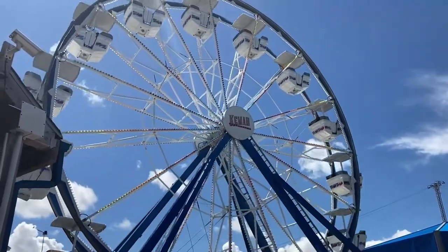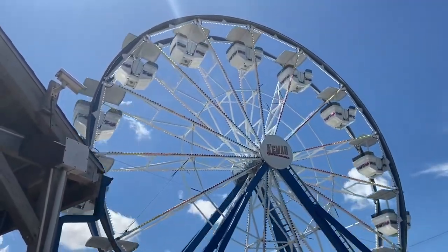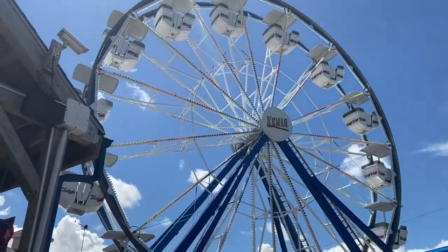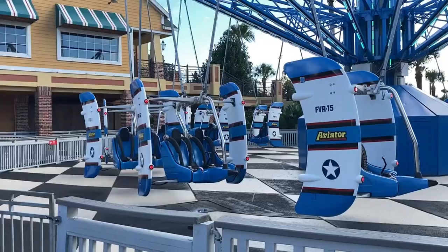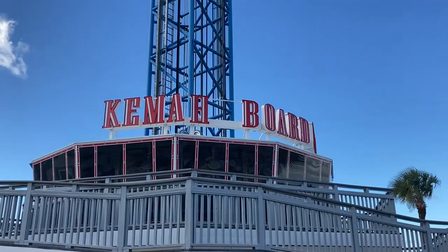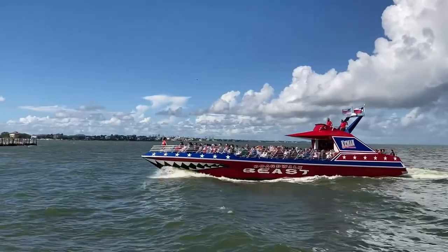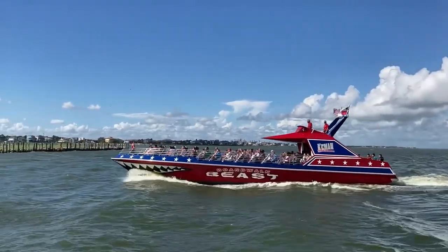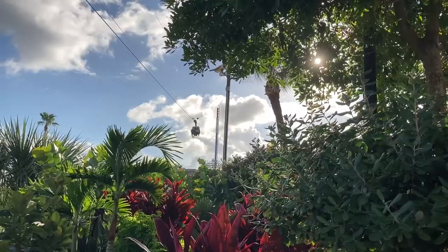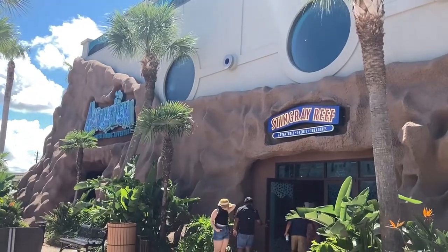I was unable to ride a few rides. The Ferris Wheel bans single riders, so I was not able to ride it. Aviator and Boardwalk Tower were also closed on my visit, which was a bummer since they likely would have made this list. I also did not try the three upcharge attractions: Boardwalk Beast, Iron Eagle, and Stingray Reef — since I'm cheap.